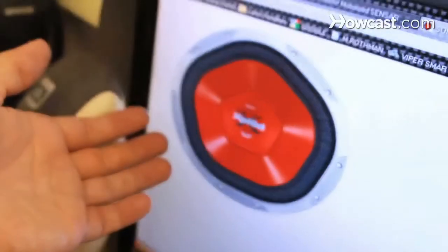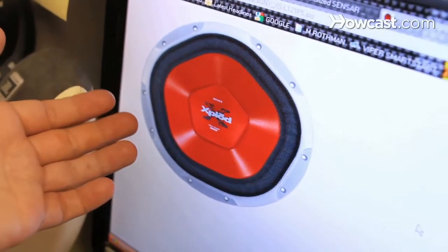Subwoofers come in many shapes and sizes — circles, squares, triangles, pentagons. Triangular subwoofers we all laugh at. Anybody at a legitimate shop would never sell anybody a triangular subwoofer. It's a gimmick — it's just to sell you it.